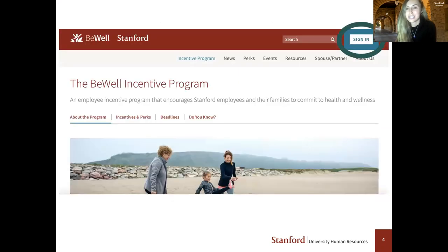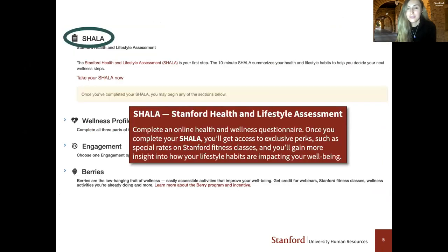You'll click on Sign In in the upper right-hand corner, and once you log in, this is what your account will look like. As a reminder, the first step of the program is still the Shala — a questionnaire that will take you about 15 to 20 minutes to answer. Once you complete your Shala, you'll get a report showing areas you're doing well in or areas you might like to improve. Completing the Shala unlocks the rest of the program for you.